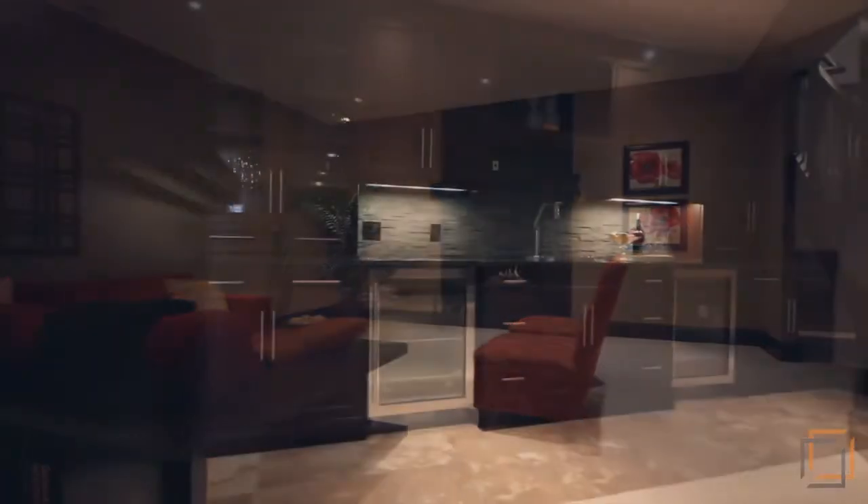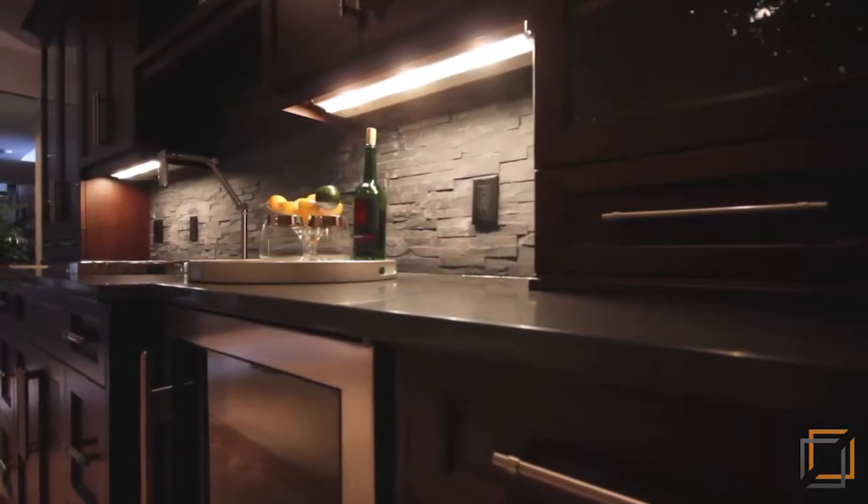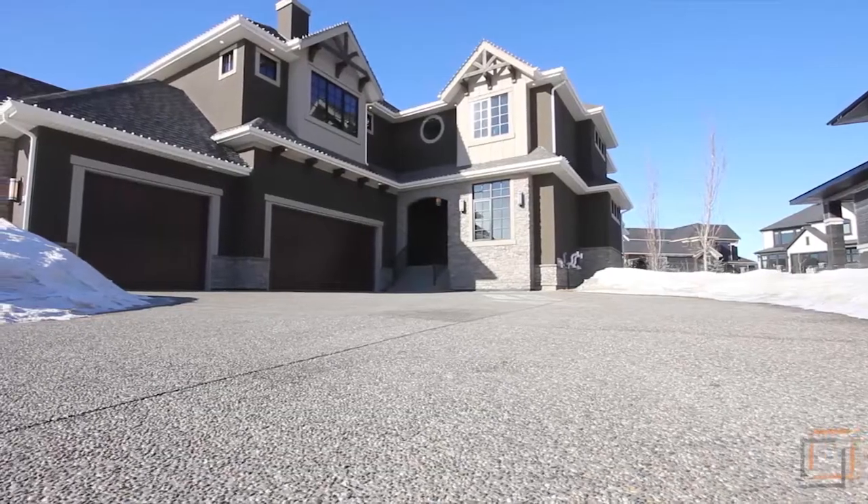Every last detail inside and out has been finished to perfection, including the landscaping of this third of an acre lot. In its entirety, this home is a luxurious and thoughtfully crafted space, as welcoming as it is elegant.